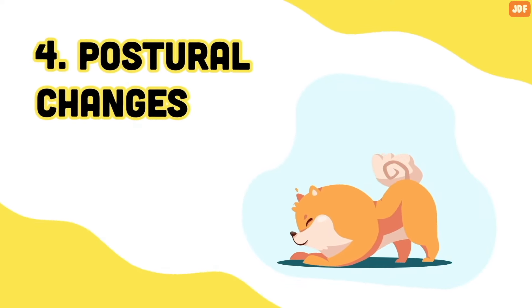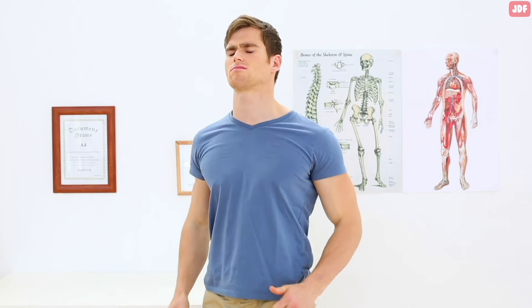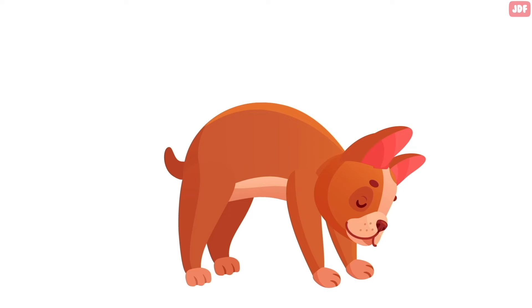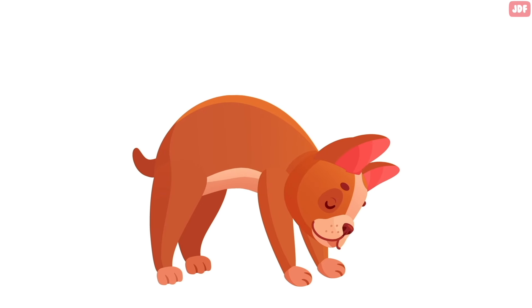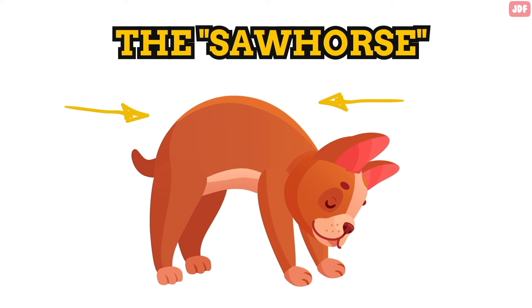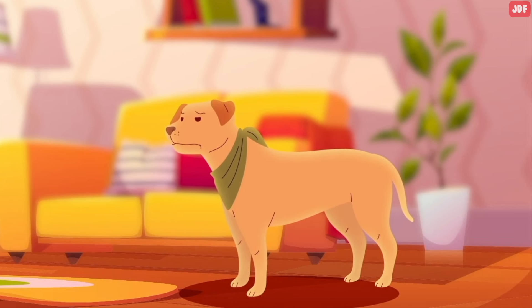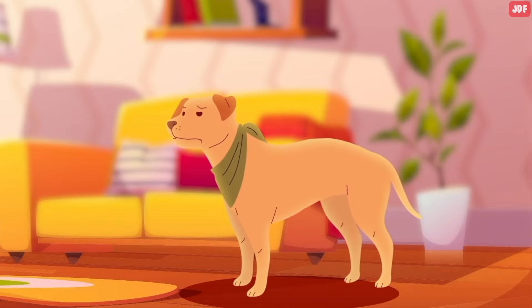Number 4: Postural changes. When your tummy or joints hurt, you might have an instinct to stretch the area — dogs have this instinct too. So if your dog starts to display odd positions, such as arching their back or hunching over, they might be experiencing abdomen problems. It's their way of trying to alleviate discomfort or pain.